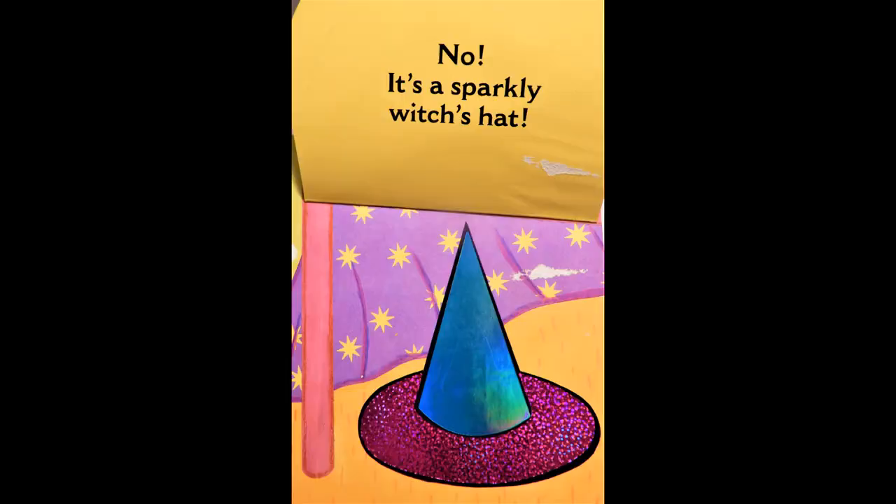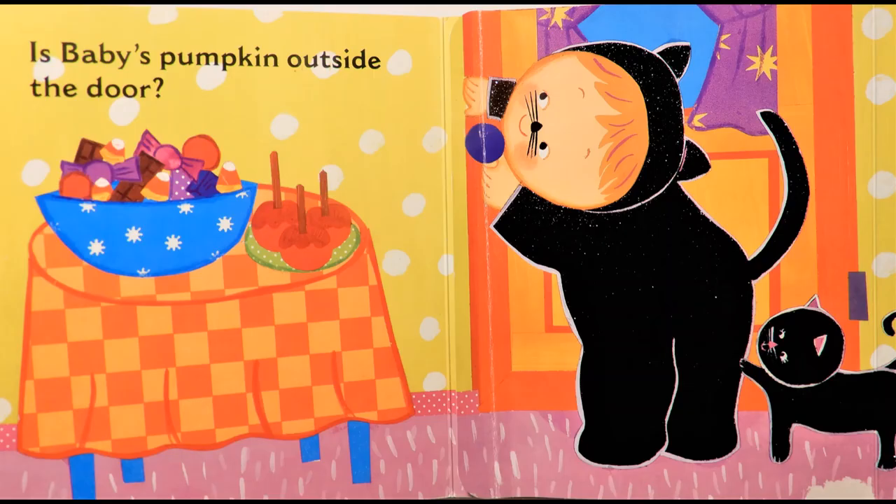Is it under the bed? No, it's a sparkly witch's hat.